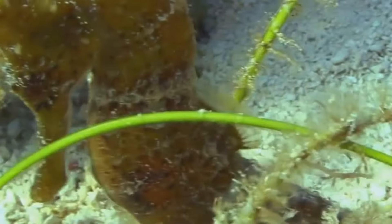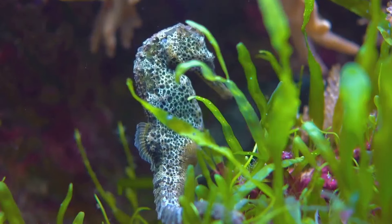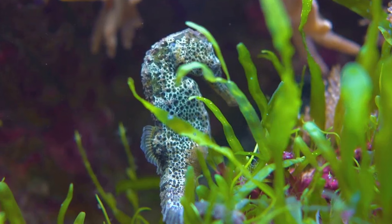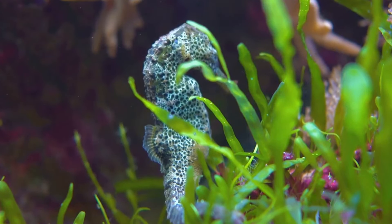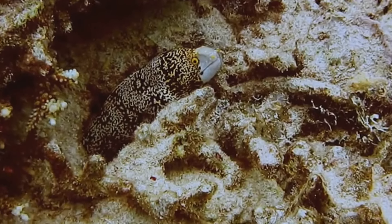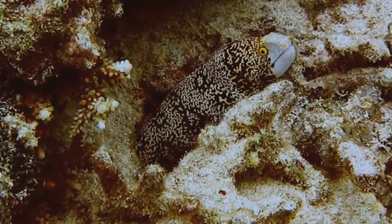But it's not just about looking the part. The Pygmy Seahorse behaves like a coral polyp too, swaying gently with the currents. This clever act of mimicry shields the Pygmy Seahorse from predators and also helps it ambush tiny planktons that come its way. This seahorse's elusive nature is a testament to the effectiveness of its camouflage.